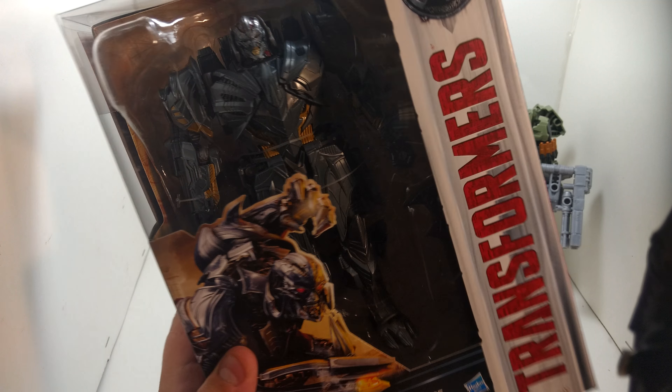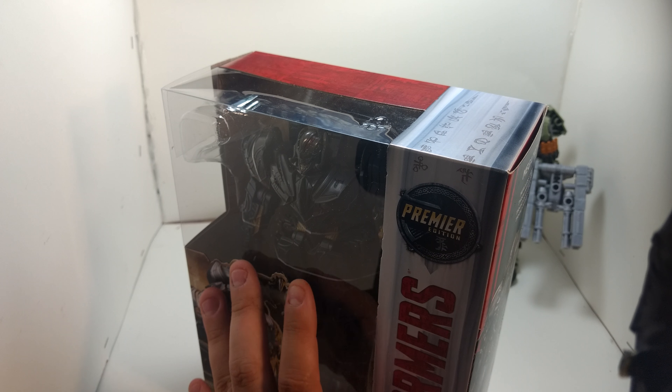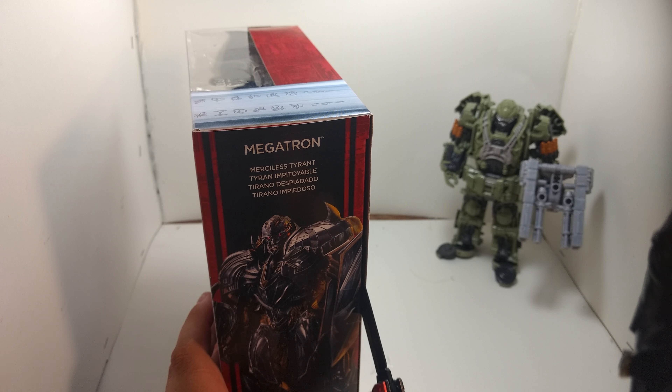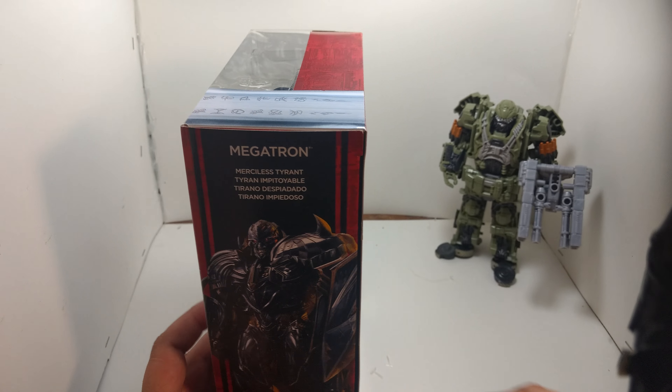Holy crap. I might have to do this real quick because this is about to end. You know how it is. Ceremonial knife. Oh yeah. Here we go. Come on. You hear that sweet sound? Oh, I love it.